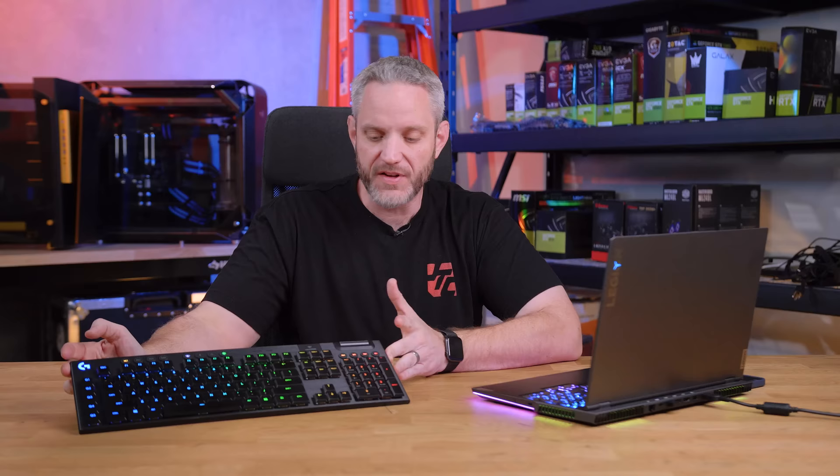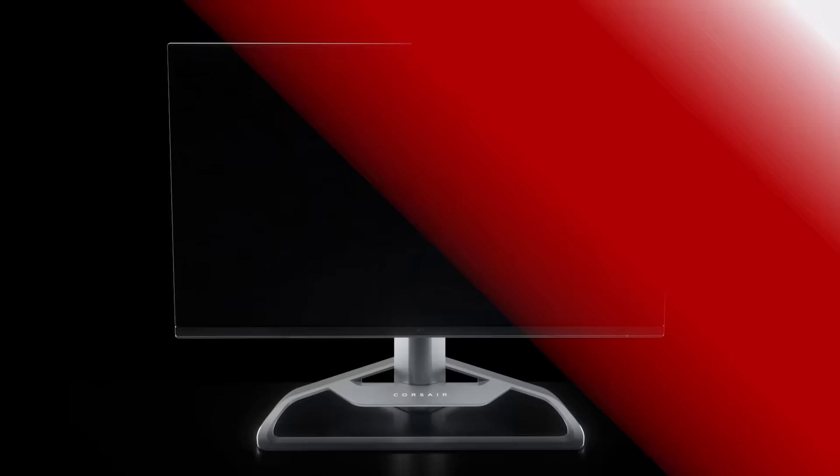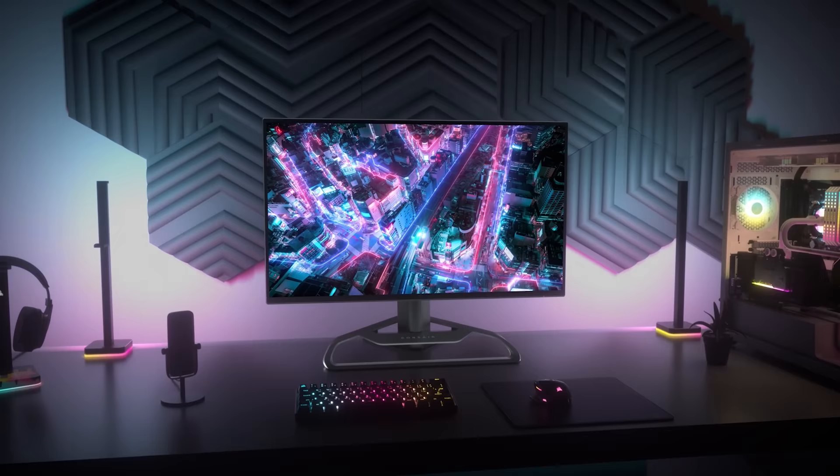What's up guys, Jay's Two Cents here, and I'm going to give you a long-term user report regarding my Logitech G915 wireless gaming keyboard. I first purchased this in early 2020. I'm completely surprised that a keyboard review of mine got 2.3 million views — to this day I'm still asked how it's holding up, so I figured I'd give you an 18-month report on how well this Logitech G915 is doing.